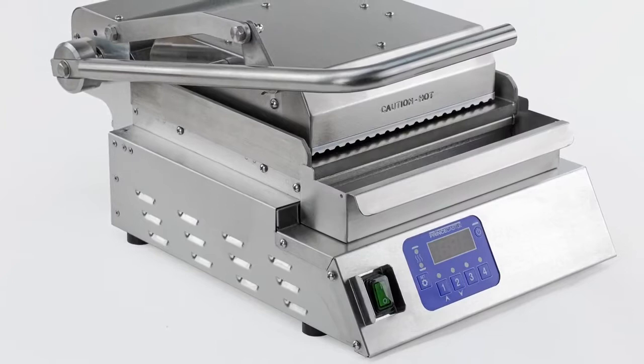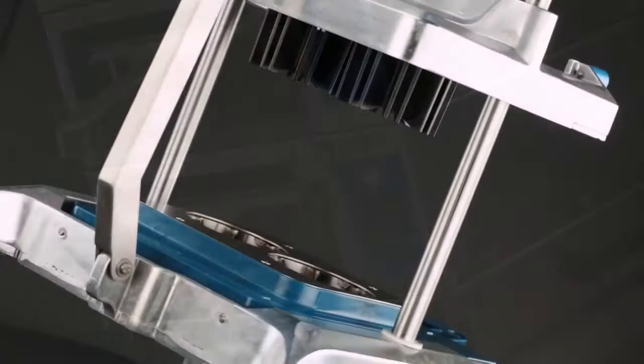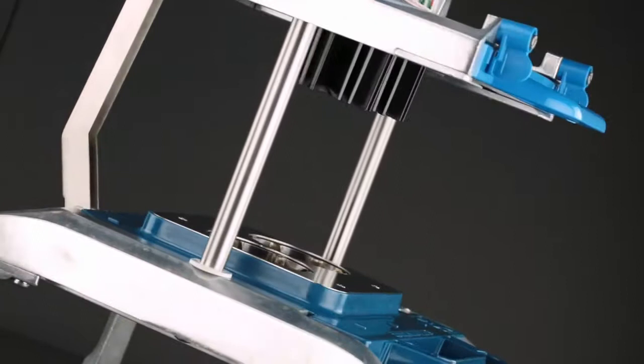Top kitchens across the globe strive for food innovation, and revamping menus is their key to customer satisfaction. At Prince Castle, we listen to our customers by responding with new equipment innovation. Since our beginning, we've partnered with restaurants and calibrated our development based on operator needs by providing equipment that's efficient, reliable, easy to use and safe.